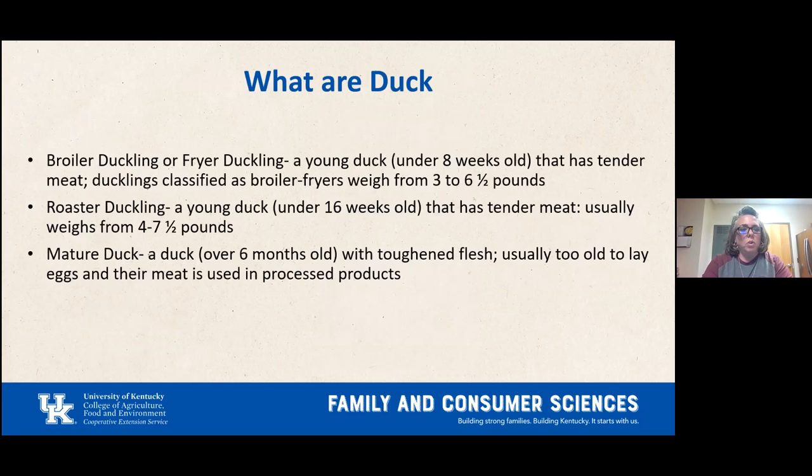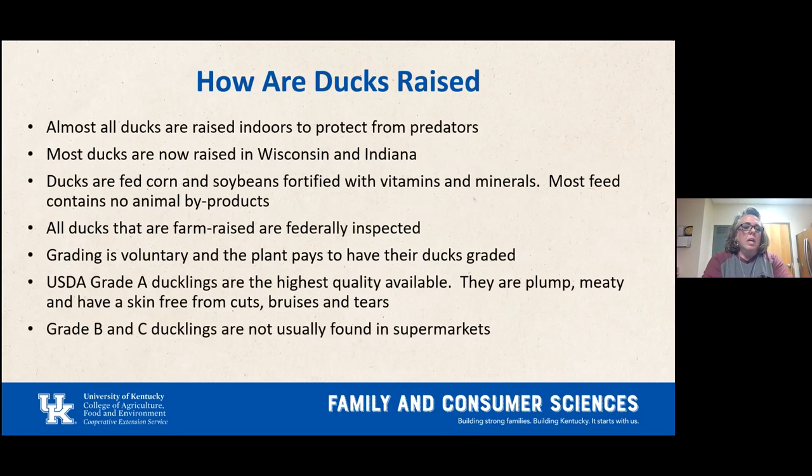There are different duck classifications: a broiler or fryer duckling is under eight weeks old, has tender meat, and weighs three to six and a half pounds. A roaster duckling is under 16 weeks old, also tender, weighing four to seven and a half pounds. A mature duck is over six months old, has toughened flesh, and its meat is used in processed products. Almost all ducks sold in stores are raised indoors and most come from Wisconsin and Indiana, fed corn and soybeans fortified with vitamins and minerals.